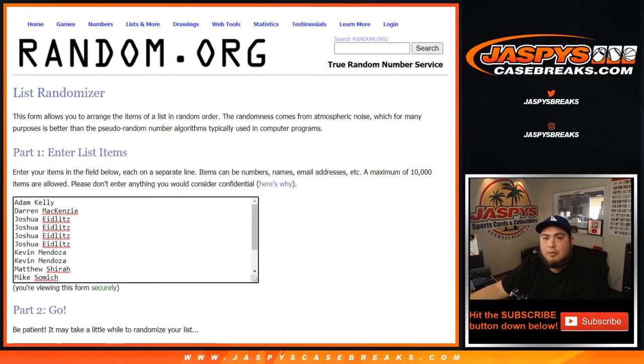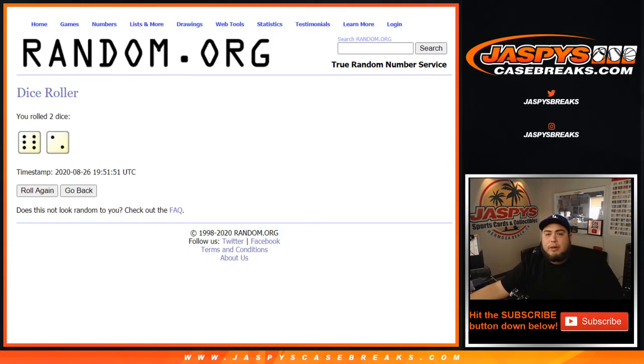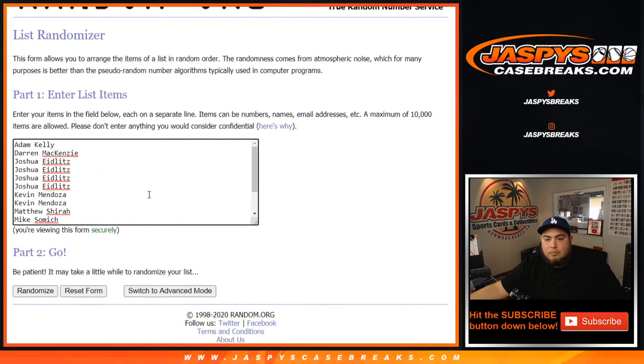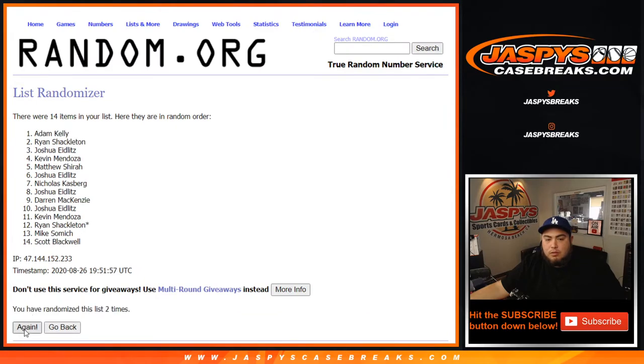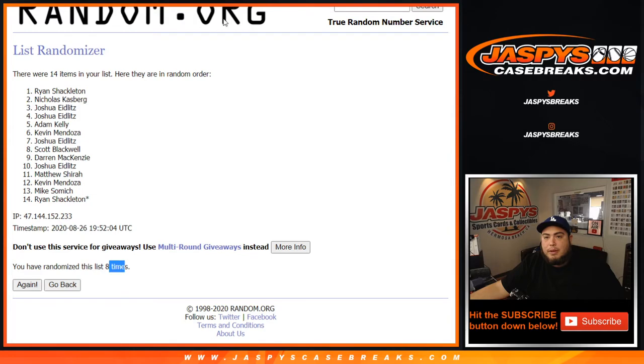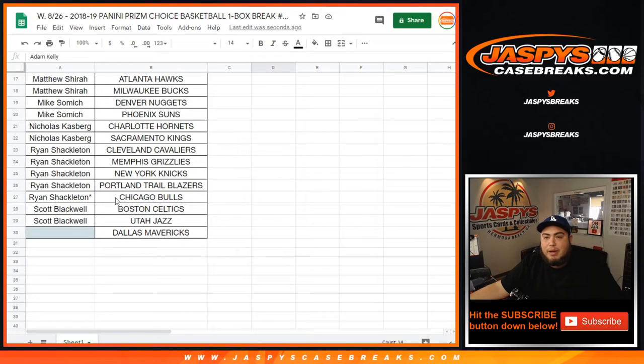Good luck everybody — number one gets the Mavericks. Randomizing now... and we're going to Ryan Shackleton. Congratulations! After eight times, you just won the Mavericks.